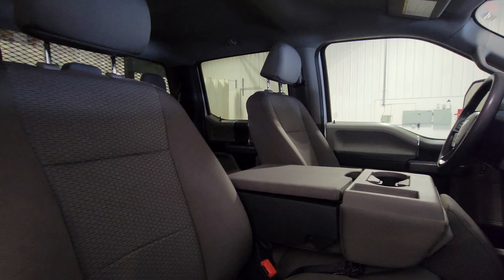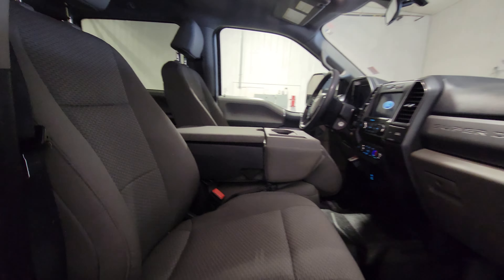Hi guys, I'm Jaden from Saskatoon Truck Center. This is stock number 4813P. It's a 2022 Ford F-350 Crew Cab Flat Deck with only 47,000K. This one's an XLT package.